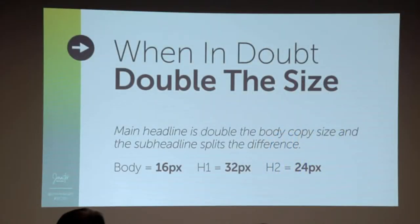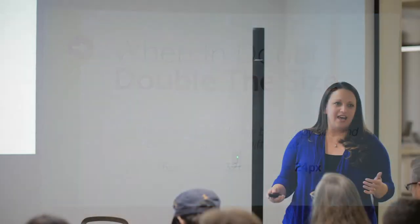When in doubt, I always tell clients: double the size. If your body copy is 16 point, double it to 32 for your H1. Split the difference for your H2. In general, it's easy math, and it's good practice in terms of font sizes for legibility — to create that contrast between the size of your headline, subheadline, and body copy. We usually don't talk about anything less than H2 because very rarely is it ever used. If it's 12, double it to 24, split the difference for your H2.